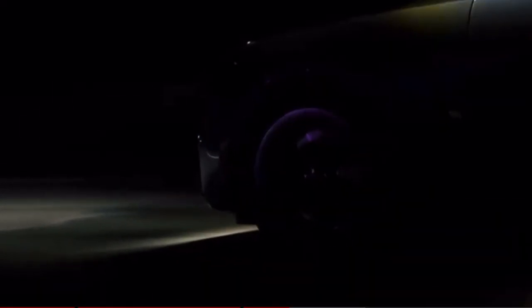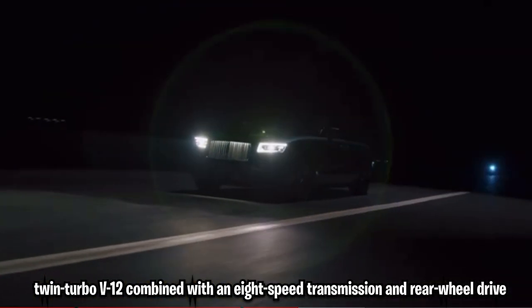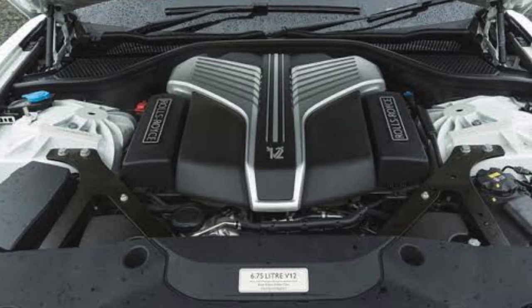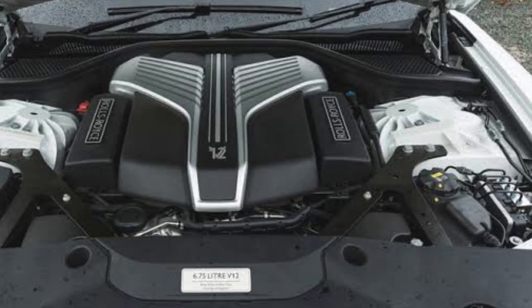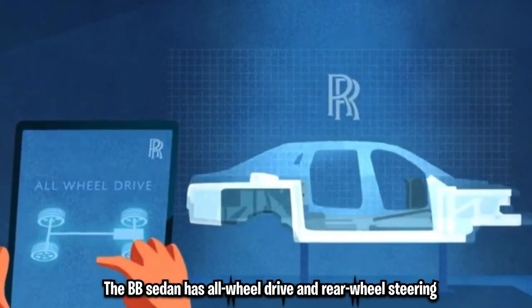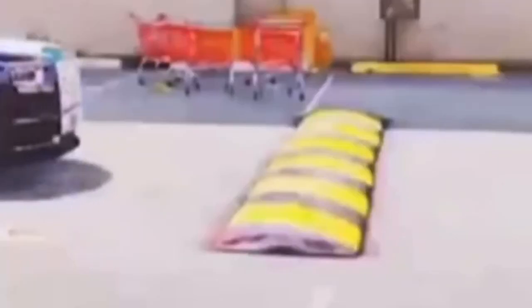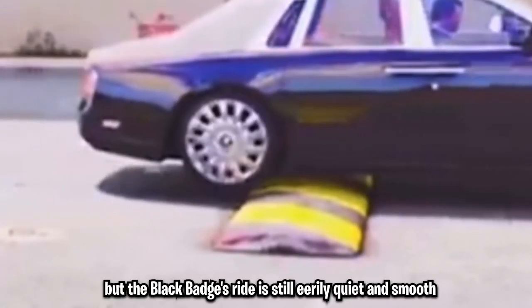With a smooth 563-horsepower twin-turbo V12 combined with an 8-speed transmission and rear-wheel drive, the Phantom provides incredible power. The power output of the 6.75-litre twin-turbo V12 increases from 563 horsepower and 627 pound-feet to 591 horsepower and 664 pound-feet, while a push of the low button on the shift stalk shortens shift times while firming up the steering and air suspension. The Black Badge sedan has all-wheel drive and rear-wheel steering, and its suspension has been tweaked to provide noticeably improved body control while the ride remains eerily quiet and smooth.